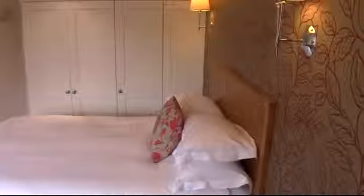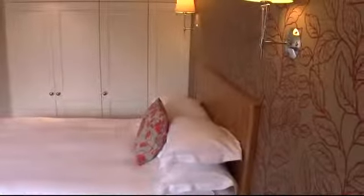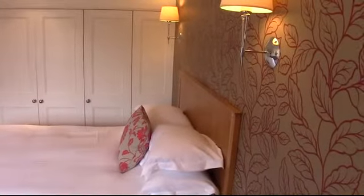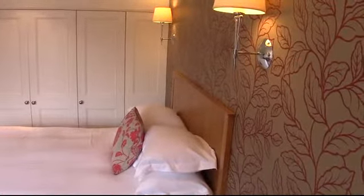Welcome to bedroom 43 at West Lodge Park — a cheerfully bright, smaller classic double room, situated at the front of the hotel.